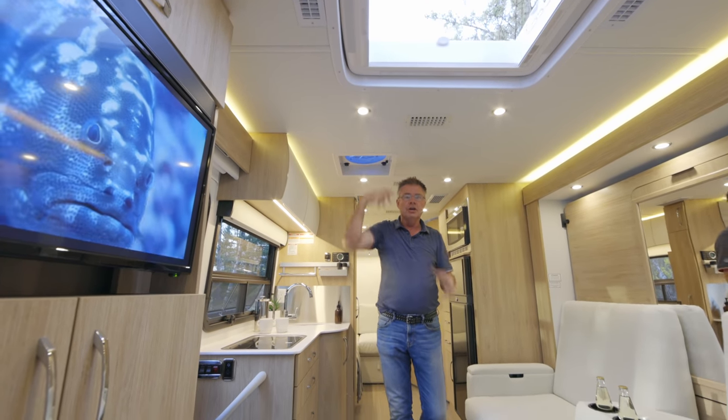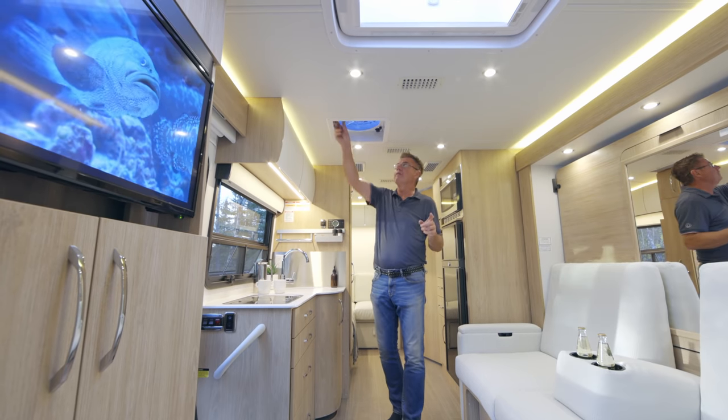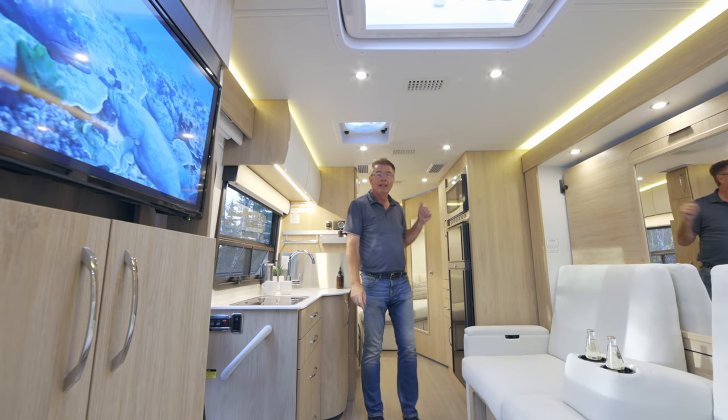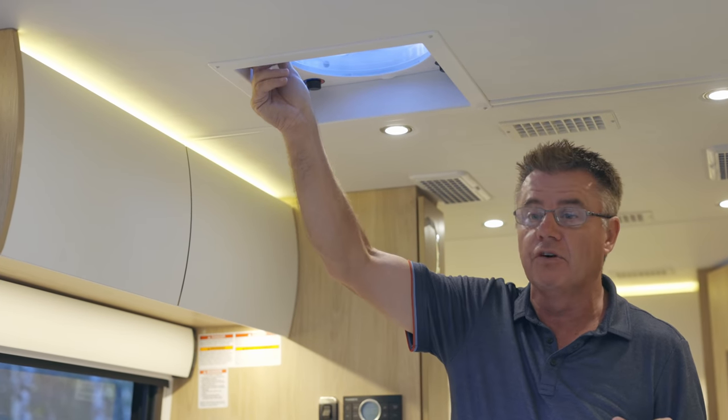If you're plugged into shore power and it's going to get cold tonight, we'll turn on the heat pump, keep us nice and warm, and save our propane fuel. On all Unity models, we have two fantastic fans in the motor room — one in the galley and one in the bathroom lavatory area. That moves a lot of air and runs on 12-volt power, absolutely fantastic for dry campers.